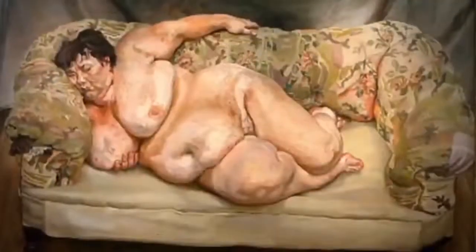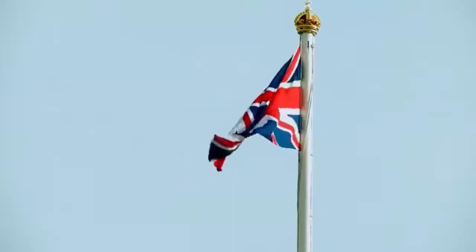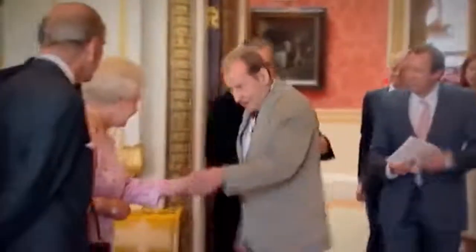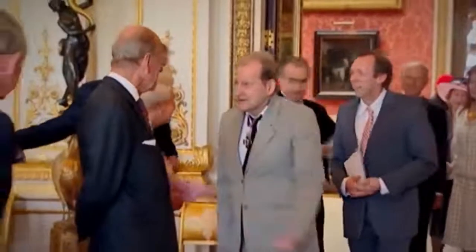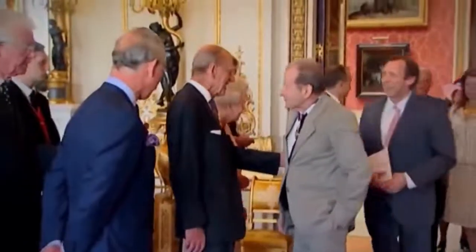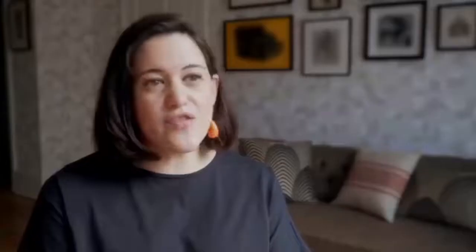So eyebrows were raised when the Queen agreed to be his subject — it was quite a brave decision. Freud offered to paint the Queen for free. After years of secret negotiations, the Queen accepted. He insisted the Queen come to his studio and was asking for at least 72 sittings. The Queen, of course, is a phenomenally busy woman and doesn't normally give more than a handful of sittings to any one portrait painter. Eventually, they compromised.